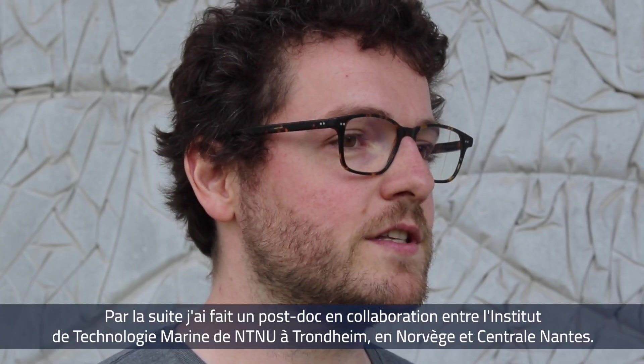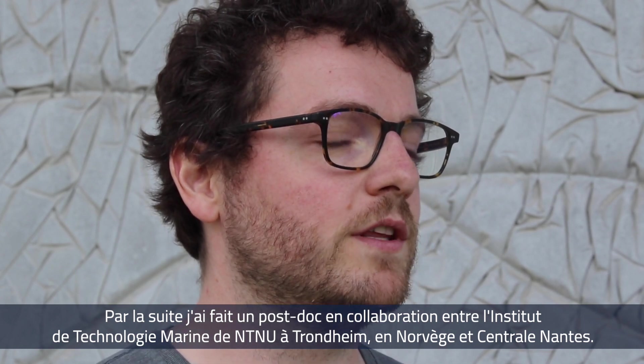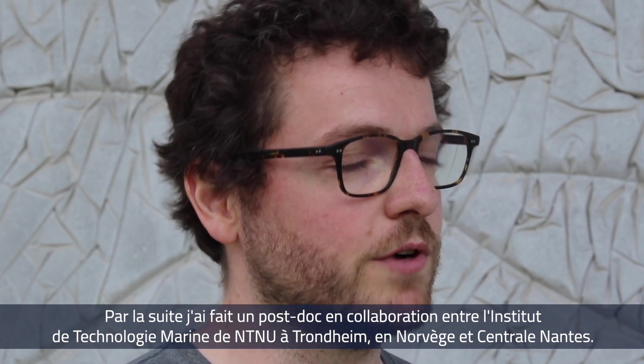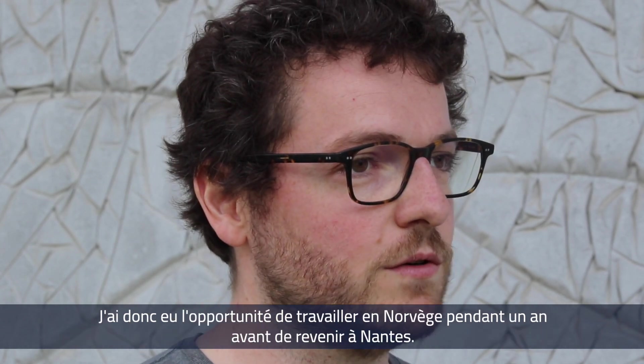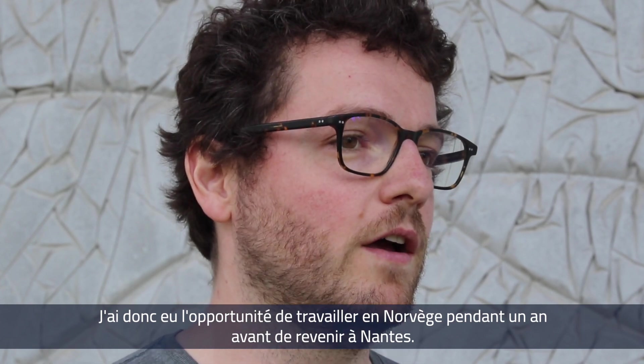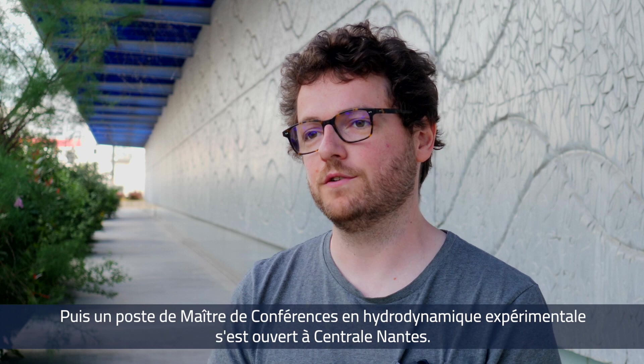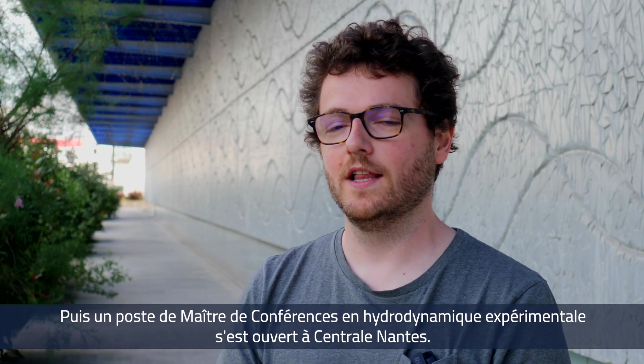After my PhD I did a postdoc that was in collaboration between the Institute of Marine Technology of NTNU in Trondheim in Norway and Centrale Nantes. I had the opportunity of working there for one year before coming back to Nantes, where a position opened as assistant professor in experimental hydrodynamics at Centrale Nantes.